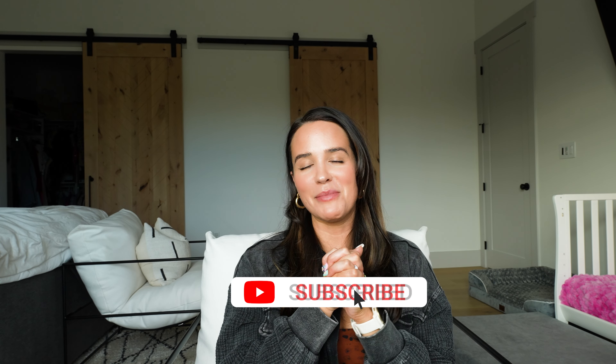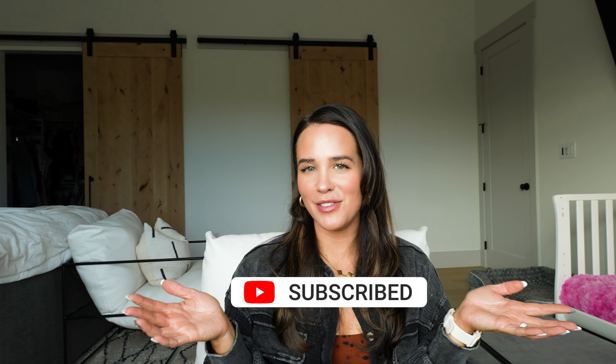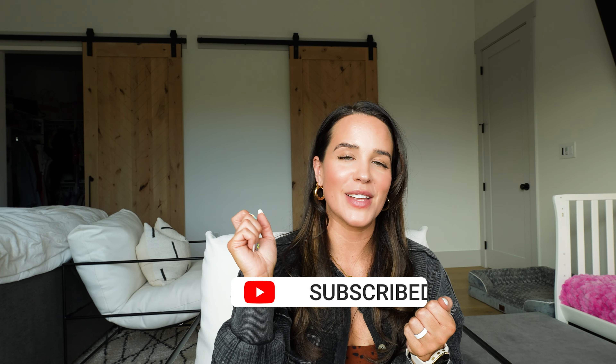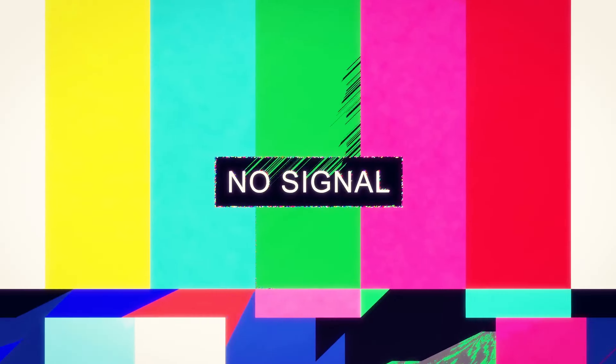Maybe try to buy it off TikTok and get it at a cheaper price, see if you like it, but I would buy it again. Thanks for watching! Make sure you're subscribed and let me know if there's any other product you want me to review in the future. Like this video — you're worth it.